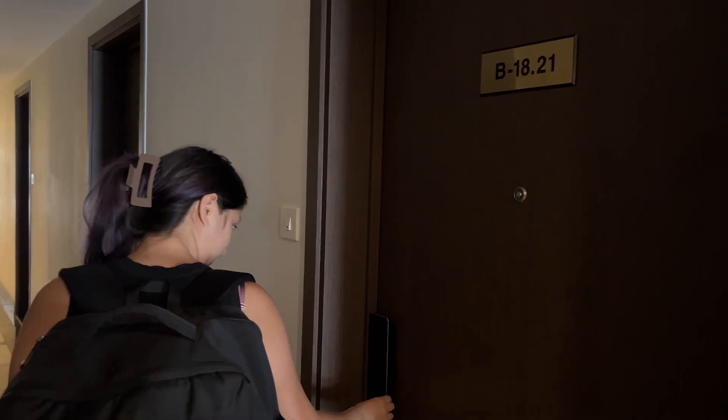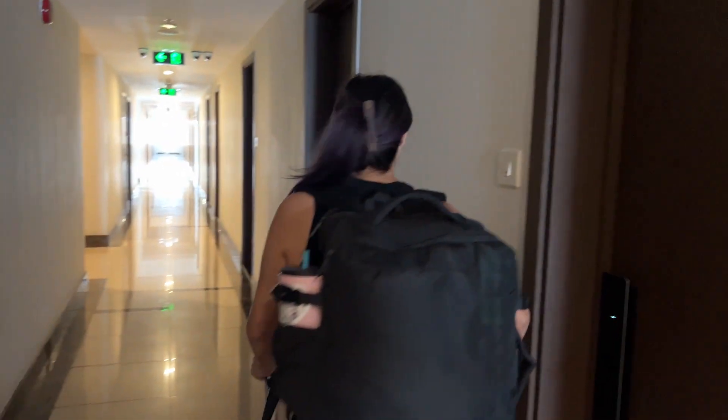Good morning everybody from Ho Chi Minh City. Good morning also from our last day here in the hotel and last day of this beautiful view. But we're just gonna be moving right over to that building right there, so we better get going. Bye apartment.